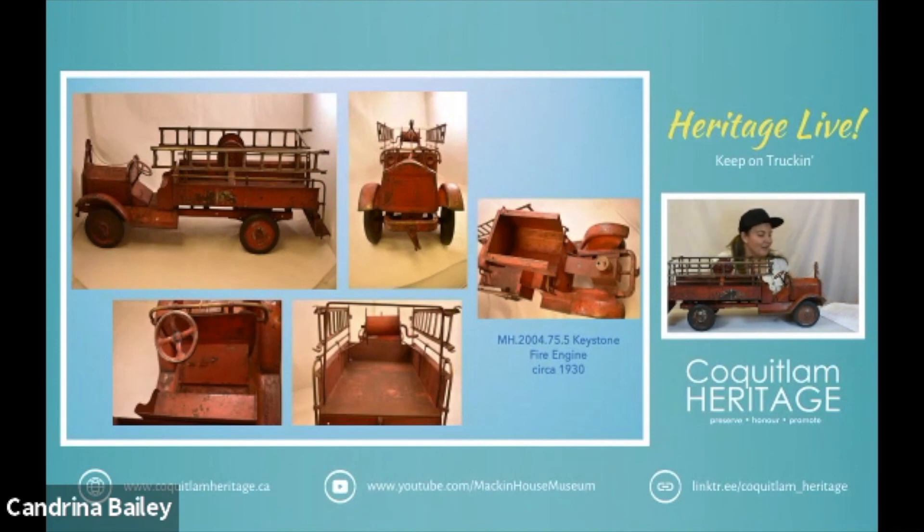They phased out the Packard name on their trucks in 1937 — so this is probably pre-1937 — and they introduced a new cab and hood profile. The White Rock Fire and Rescue have a real Packard fire truck that was restored and it's absolutely beautiful. So there is our Keystone fire truck.